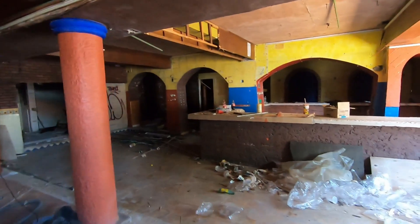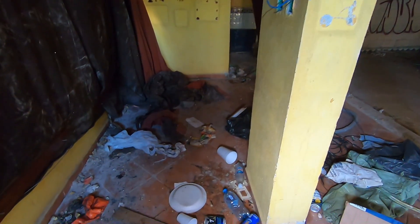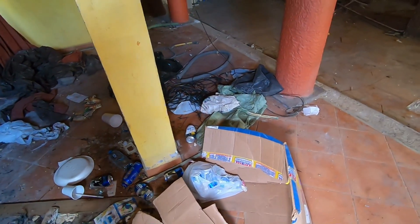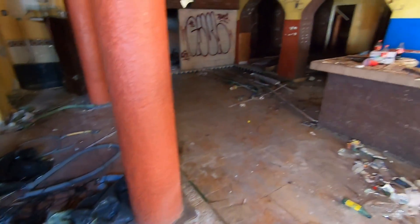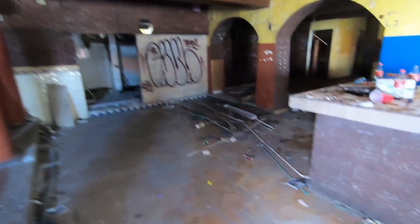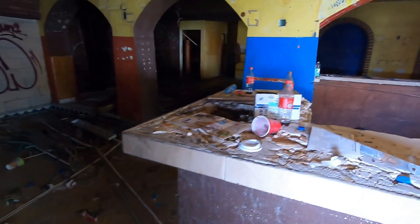We have entrance. Here we can see that they came to vandalize — here are the beers. This place was completely vandalized, very vandalized.